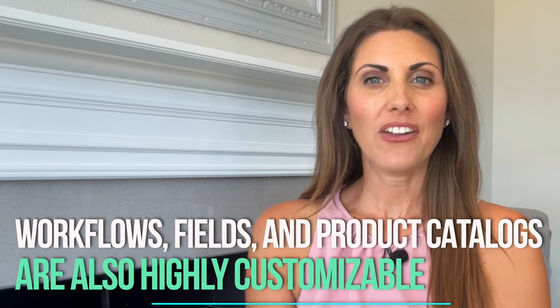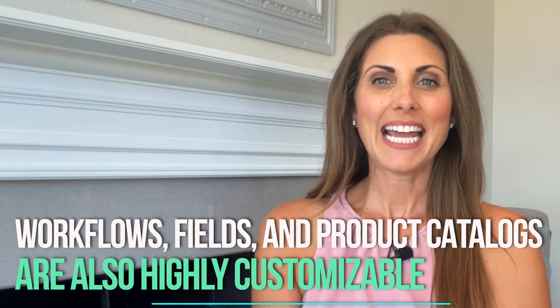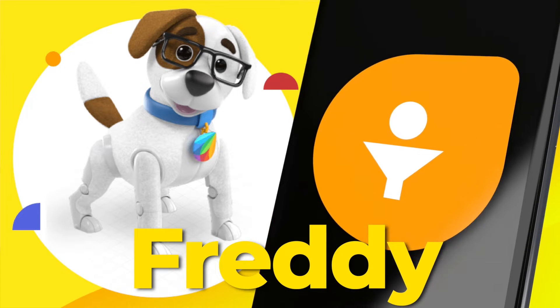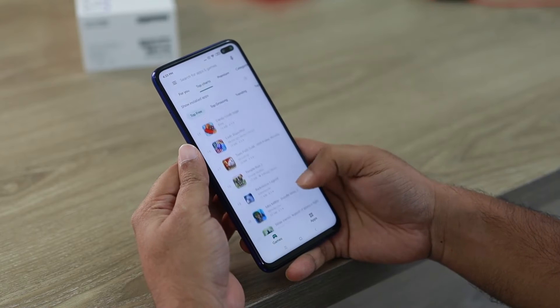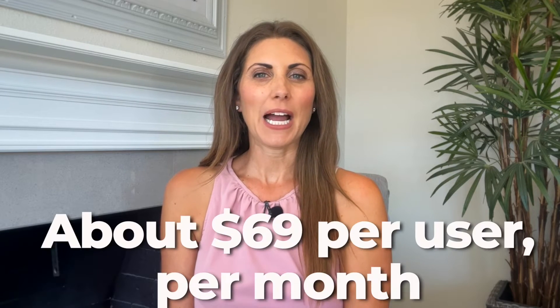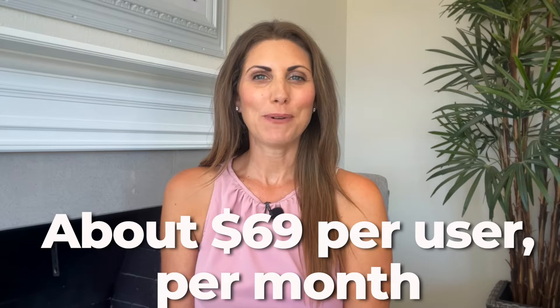Workflows, fields, and product catalogs are also highly customizable, and it has some great phone features. It even comes with its own AI assistant called Freddy. Its client data options are unparalleled. You can use Freshsales on your computer or your phone by downloading the app. The cheapest tier is free and the most expensive one will set you back about $69 per user per month. You do get what you pay for, and it's my favorite option, but it's not the only one.